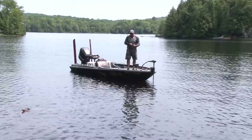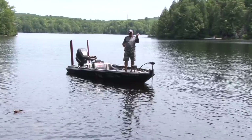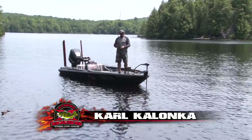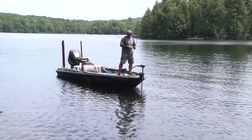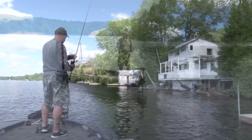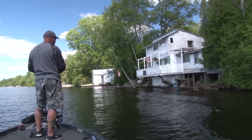Always be prepared — I've always got my pocket full of baits right here, not wasting time going back and forth to my boxes. Time on the water — use it efficiently. This is my office and I have to be prepared to catch fish.